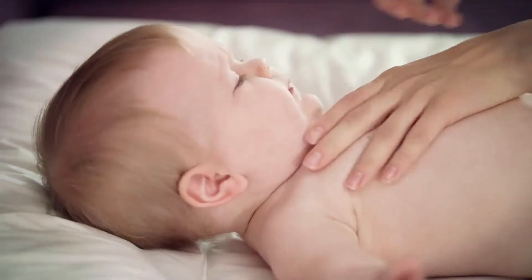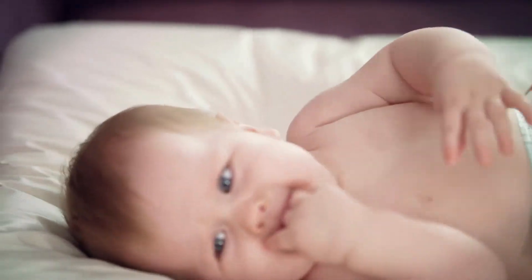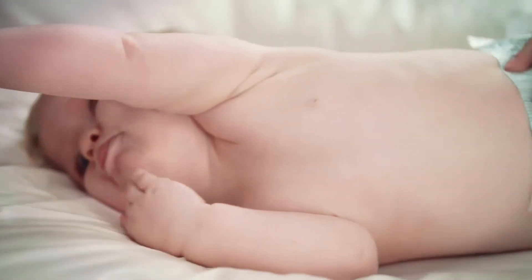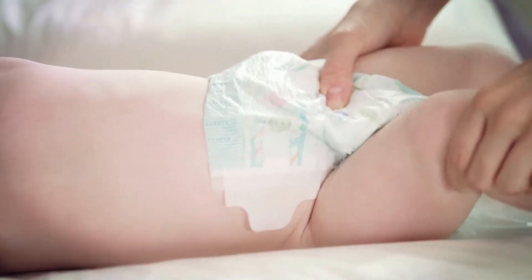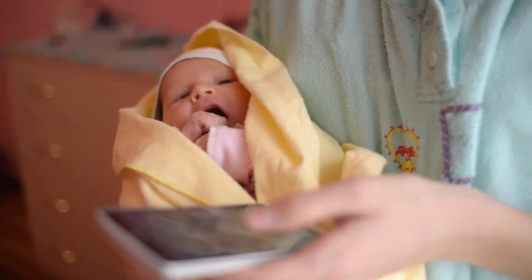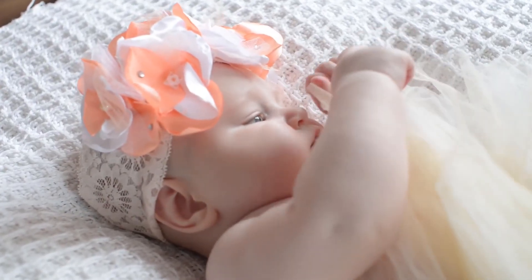The Twist-Away refills are specially designed to eliminate diaper odor. They are intended to be used with the Divergenie Twist-Away system. The refills have a baby fresh scent. Triple Barrier Film contains technology to eliminate diaper odors. Pleasant fragrance leaves your Divergenie system and nursery smelling fresh and clean. It is perfect for babies of all ages.